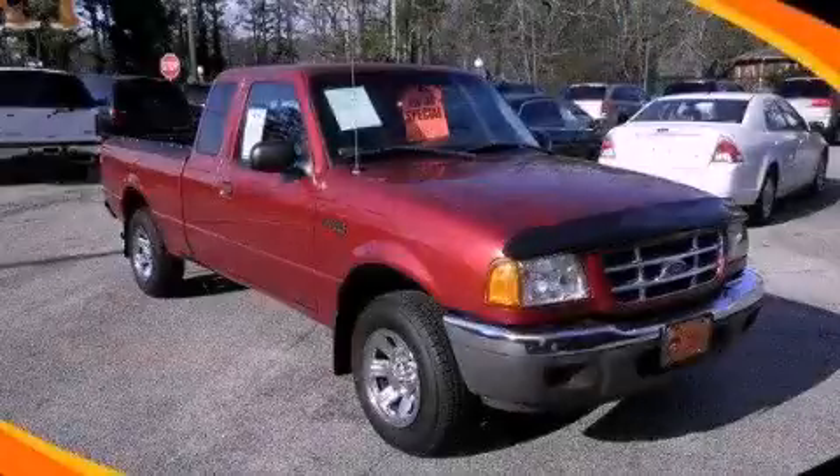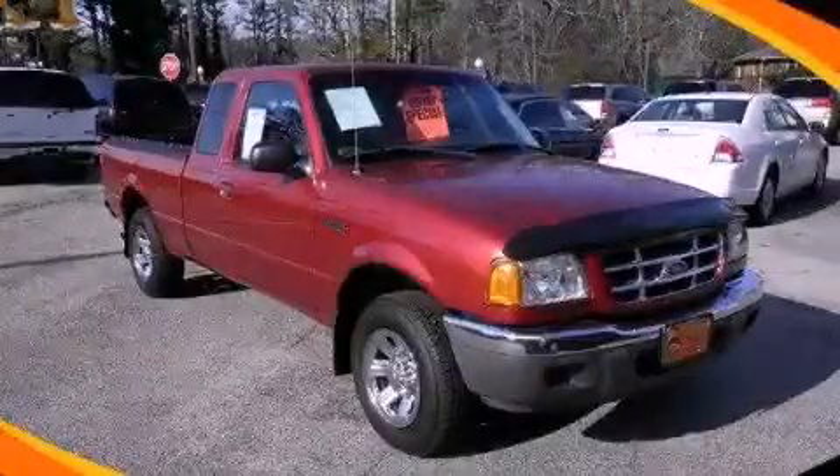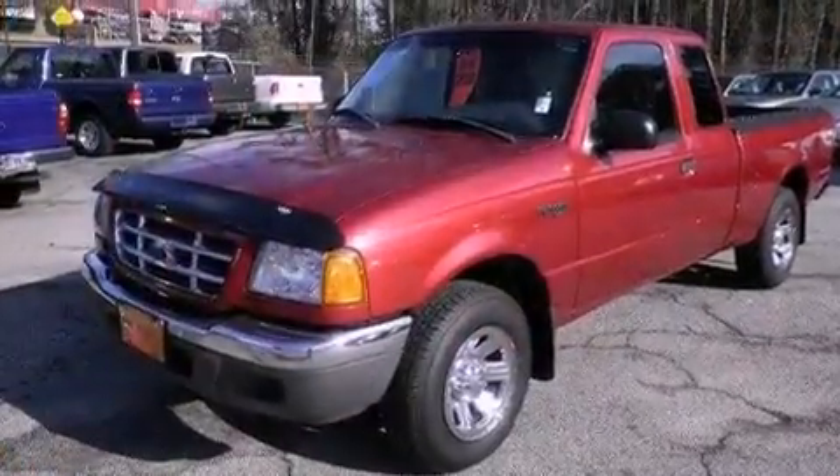This is a 2002 Ford Ranger, made for the job site, the trail, and the town.